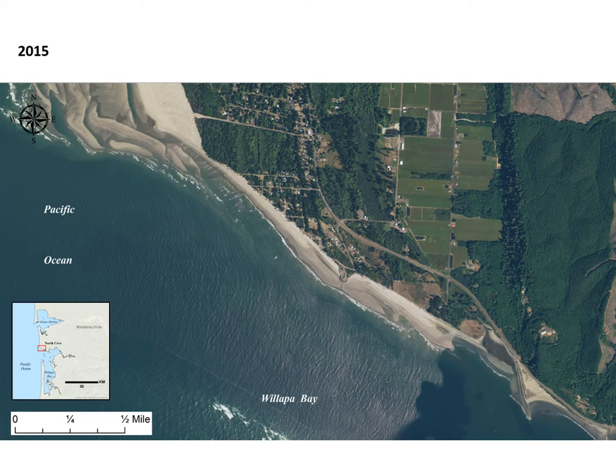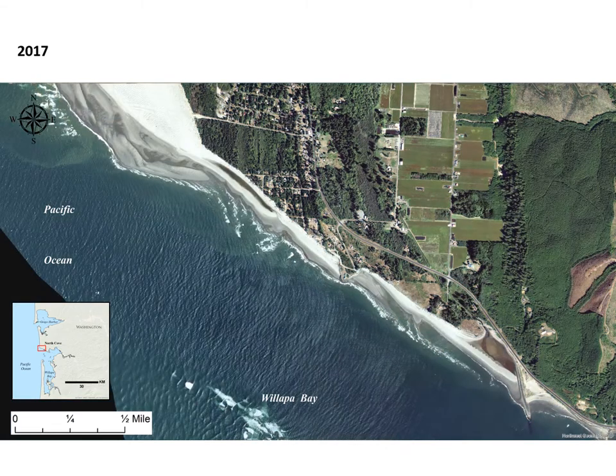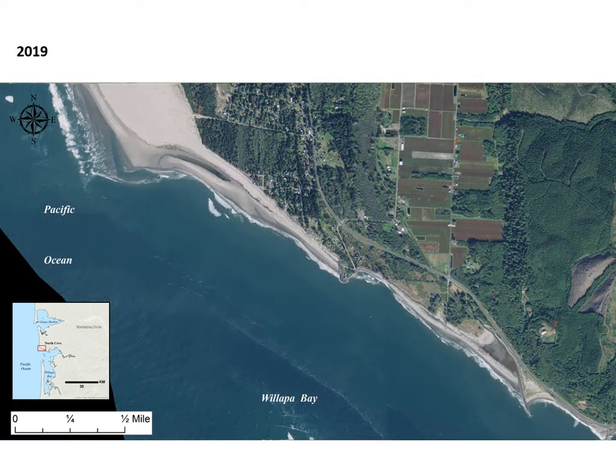Most of the residential community has been lost over the past few decades. On the next slides, I will show photos taken from the area shown in the yellow oval. These photos characterize the impact of the erosion.